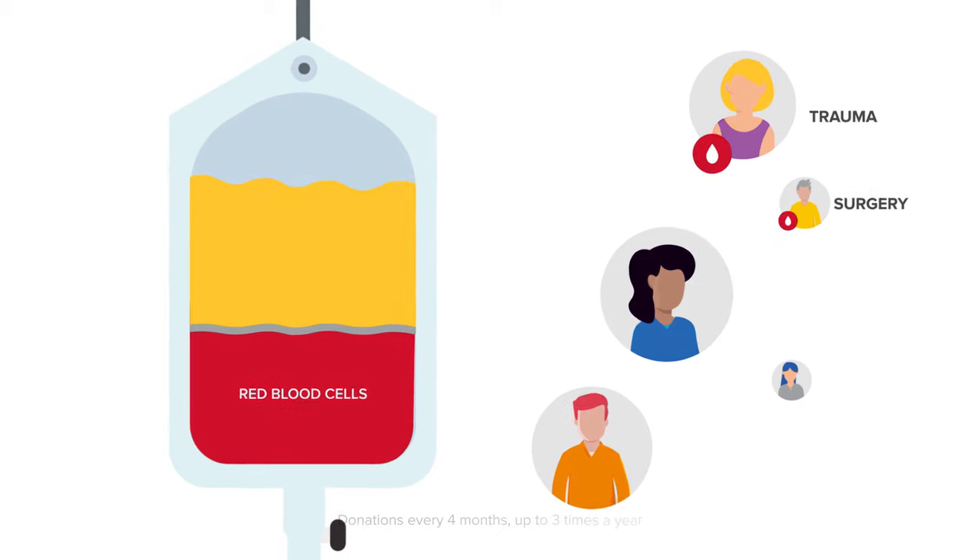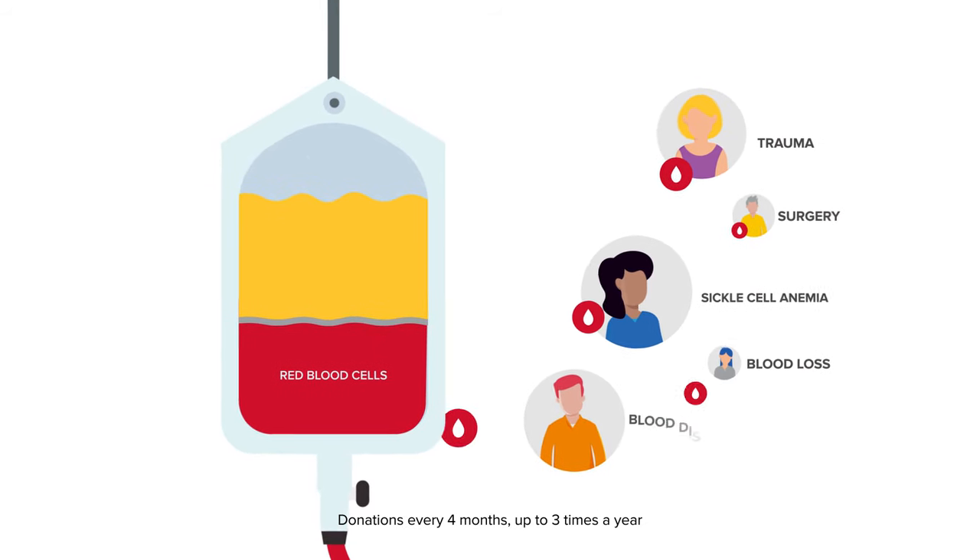Red cells transport oxygen throughout the body. Besides trauma and surgery, automated red cell donations can be used to treat anemia, blood loss, and blood disorders.